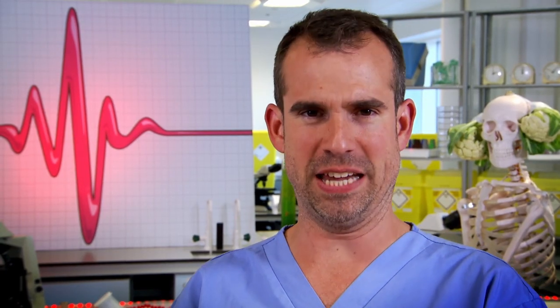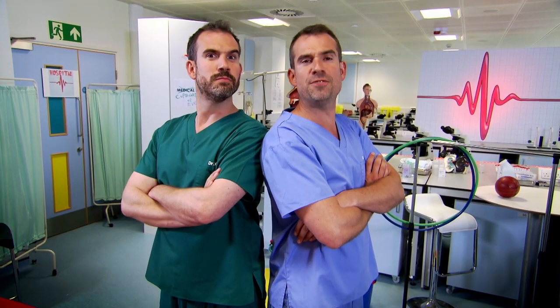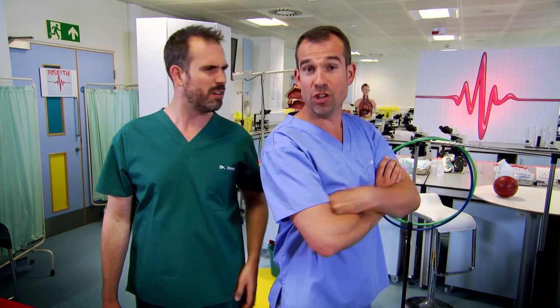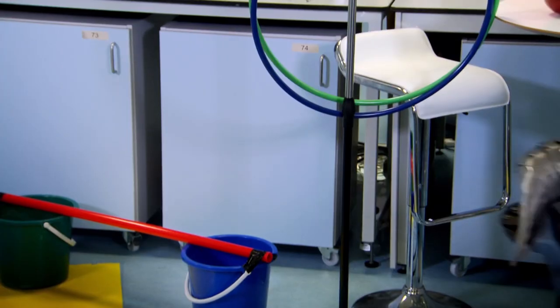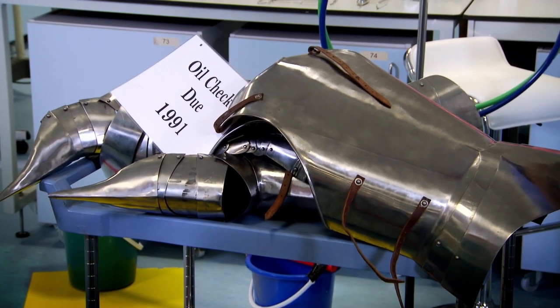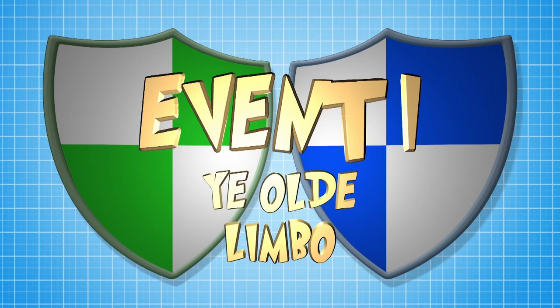Get ready to find out, Zond, because you and I are competing in the Cartilage Lab Olympics. I will be playing for Team Cartilage. And I will be playing for... who am I playing for? You will be playing for Team No Cartilage. Zond, you're going to be wearing a very special outfit — a suit of armour. This armour will restrict Zond's movement and make him really stiff, which is what it would be like to have no cartilage.